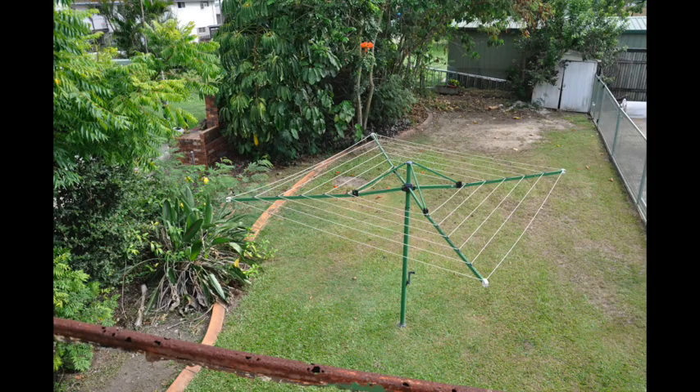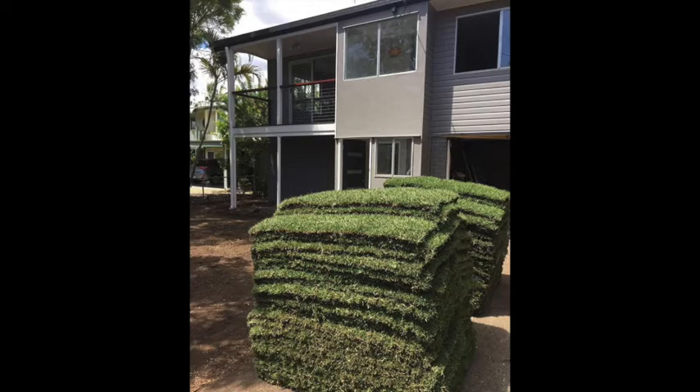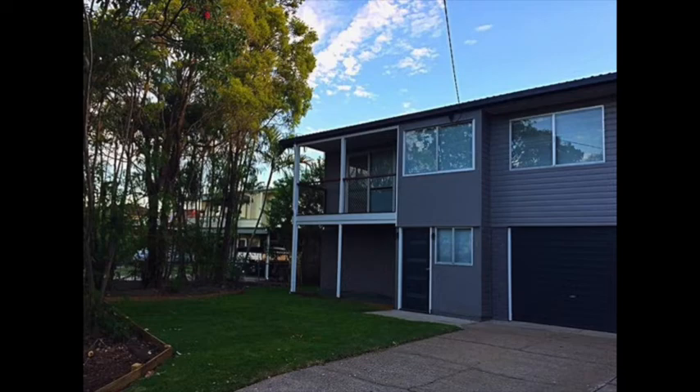During this stage we also worked with a gardener and did a lot ourselves to tidy up the garden — trimming hedges, redoing garden bed edging, and relaying some turf. It was quite a big job as everything was overgrown and hadn't been tended to in probably a decade. This is the stage where you really start to see things come together and the property transform, which is very exciting during a renovation.